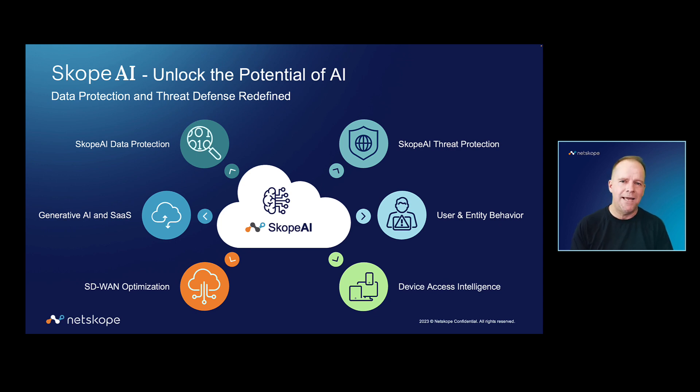I'm going to focus today on a live demo of an AI-powered groundbreaking technology that solves a big challenge in data protection. Before I get to the demo, a little bit of table setting, because I want to introduce you to Scope AI.